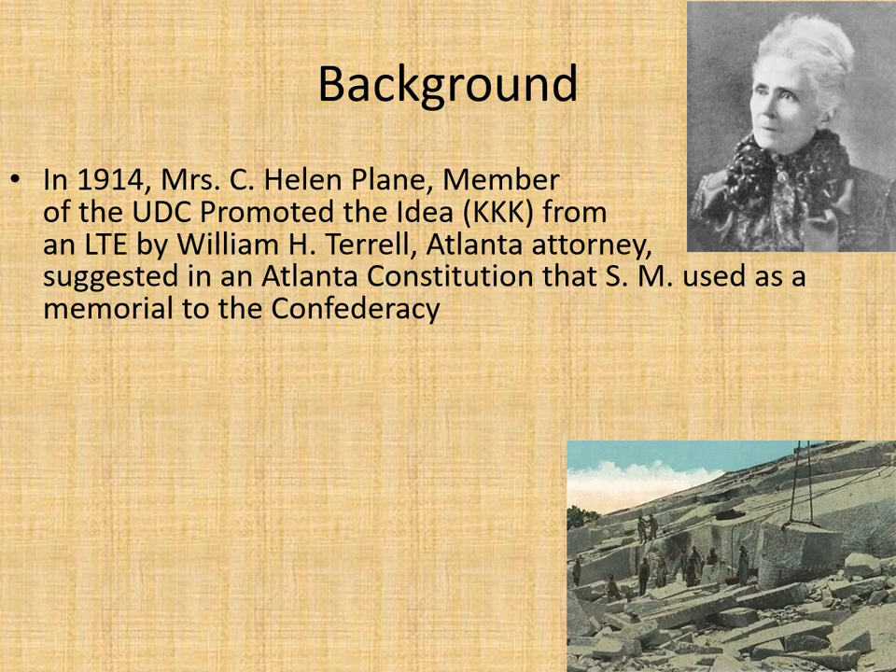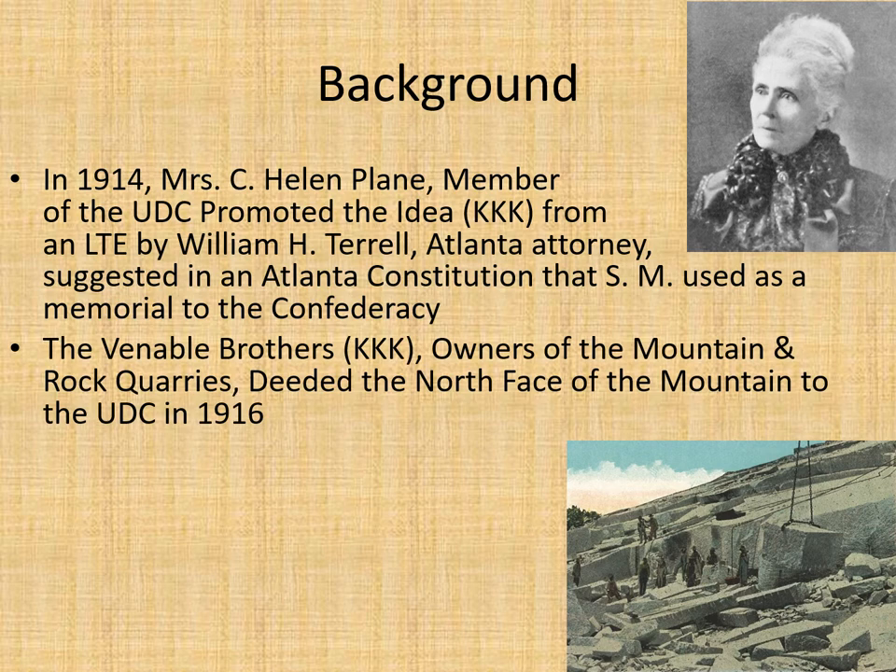Some background: in 1914, Mrs. C. Helen Payne was a member of the United Daughters of the Confederacy, and she got the idea from a letter to the editor that an attorney wrote in the Atlanta Constitution — that Stone Mountain should be used as a memorial to the Confederacy.